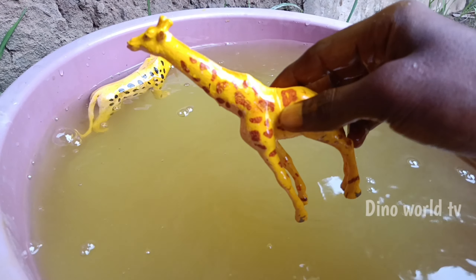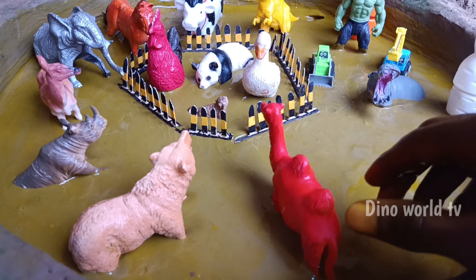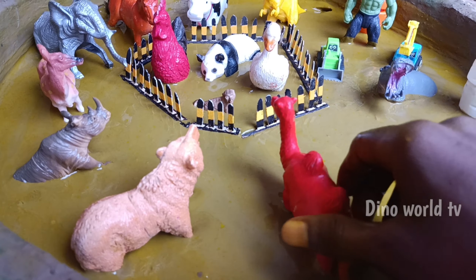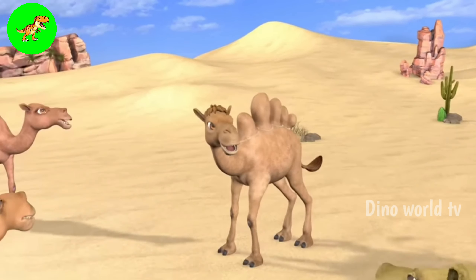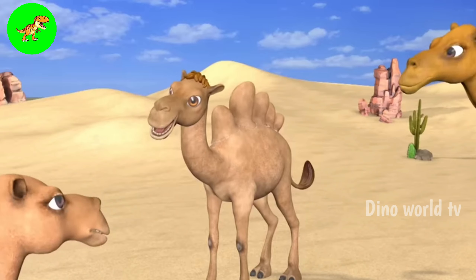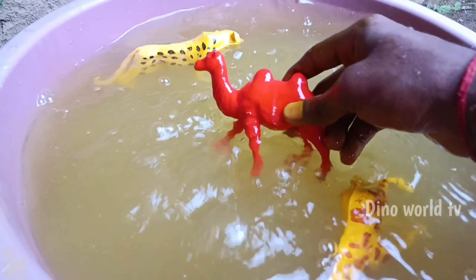Let's watch it now — giraffe! Here we go, giraffe! And the next animal out of the mud: camel.